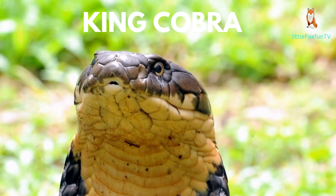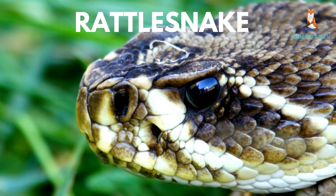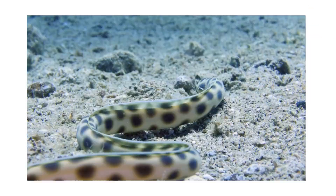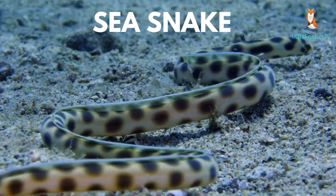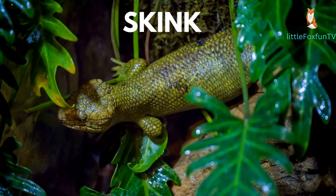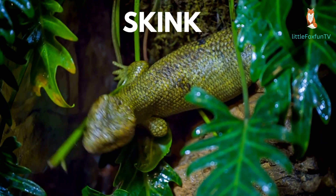Number 41: Rattlesnake. Number 42: Sea Snake. Number 43: Skink. Number 44: Thorny Devil.